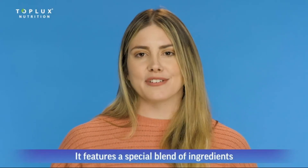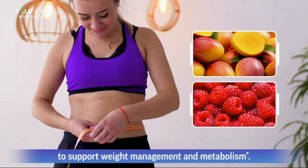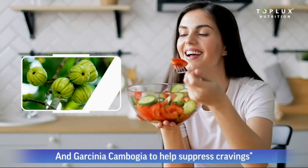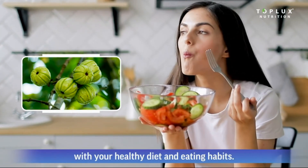It features a special blend of ingredients, including African mango and raspberry ketones to support weight management and metabolism, maca powder and Panax ginseng to increase mental focus and clarity, and Garcinia cambogia to help suppress cravings, enabling you to stay on track with your healthy diet and eating habits.